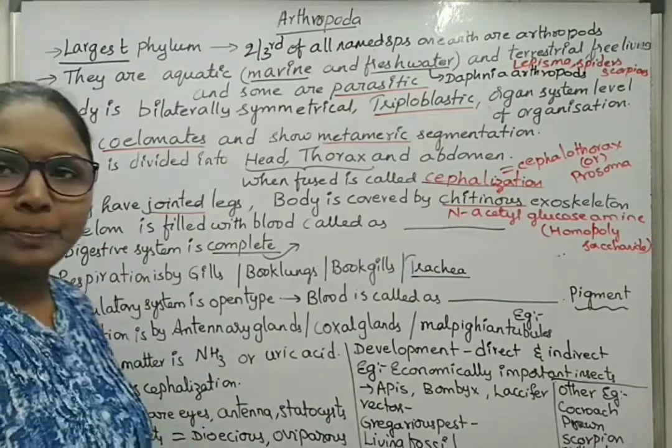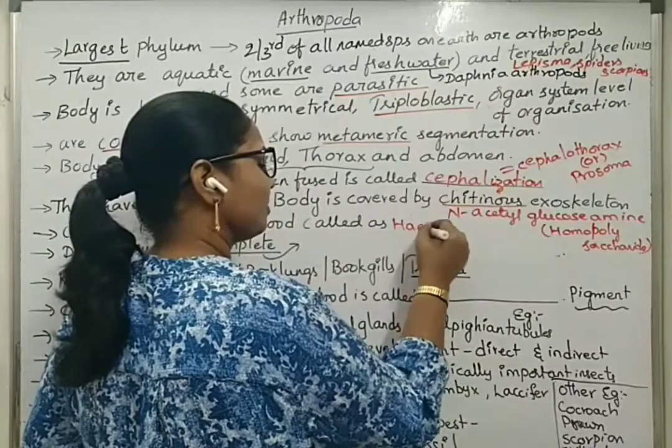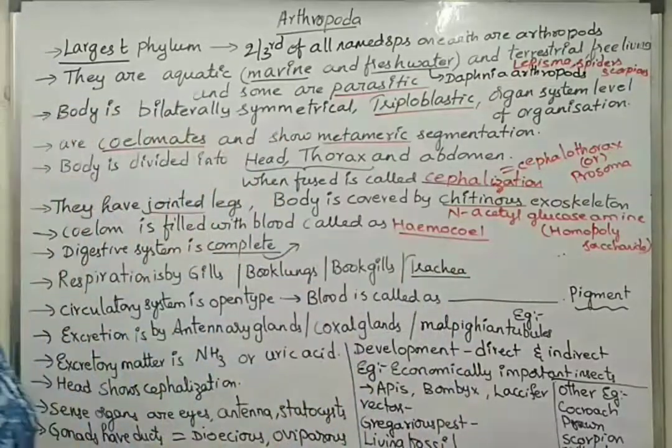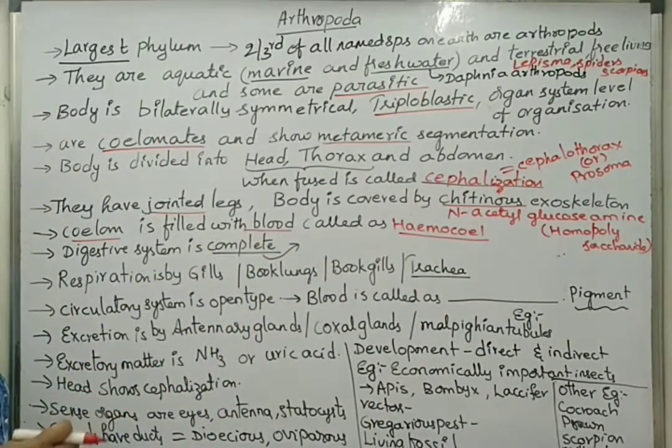The coelom is filled with blood. In case of Arthropoda, the coelom which is filled with blood is combined and called the hemocele.